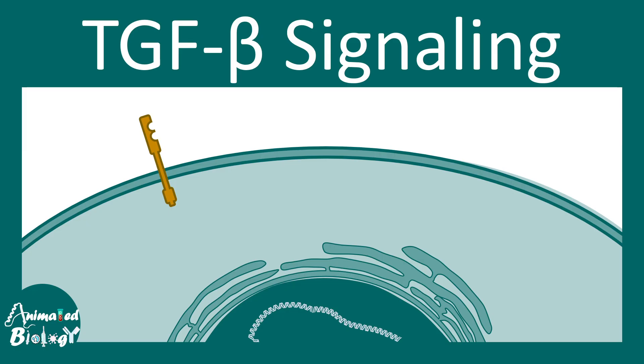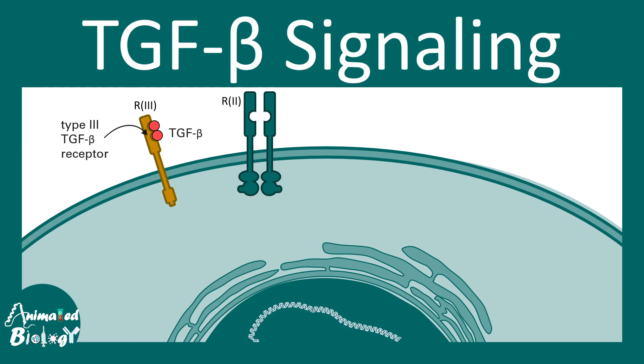There are different types of TGF beta receptors. Type 3 TGF beta receptors, named R3, bind to the TGF beta dimer — TGF beta being the ligand. TGF beta ligands undergo several processing steps. TGF beta then gets transferred from receptor 3 to type 2 receptors. Type 2 receptors are already phosphorylated and are serine-threonine kinases.